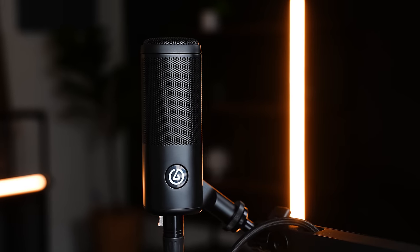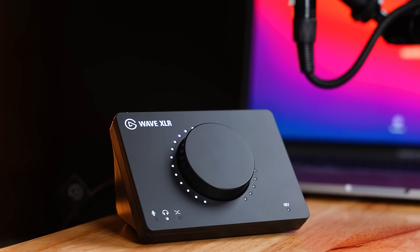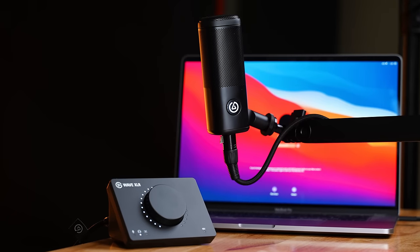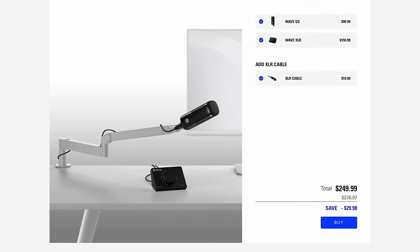Thank you to the sponsor of this video, Elgato. If you're doing talking head videos, live streams, or video podcasts, an XLR mic will give you a more rich and full sound than a USB mic. Currently you're listening to the Elgato Wave DX, which gives you a pro sound and pro look. It works with any XLR interface, but pairs especially well with the Elgato Wave XLR. You can also buy bundles with the mic arm and XLR cable — check the link in the description below.